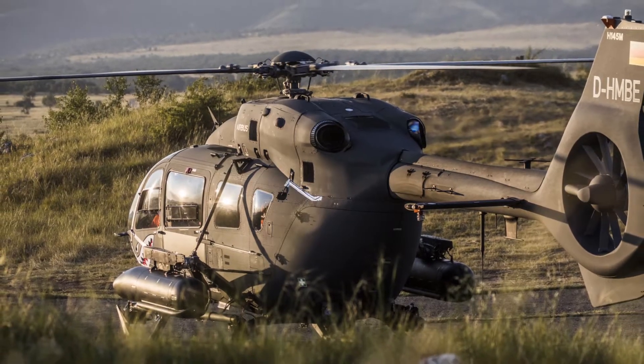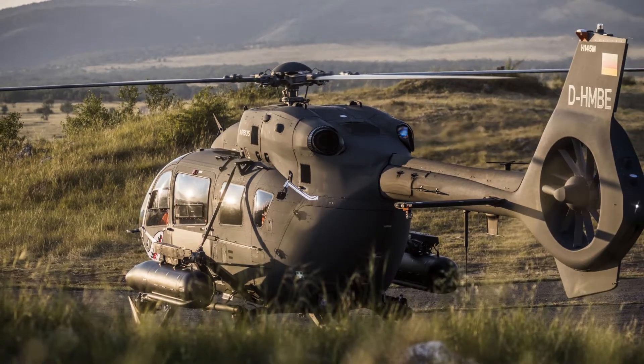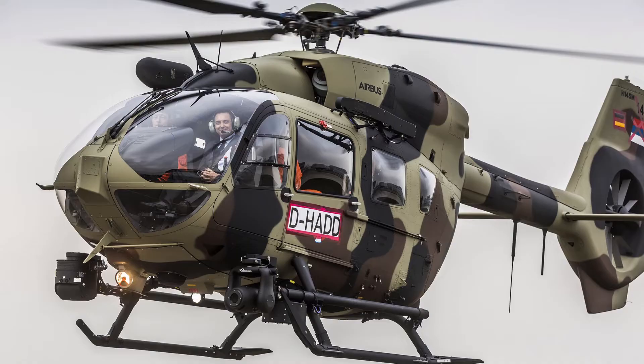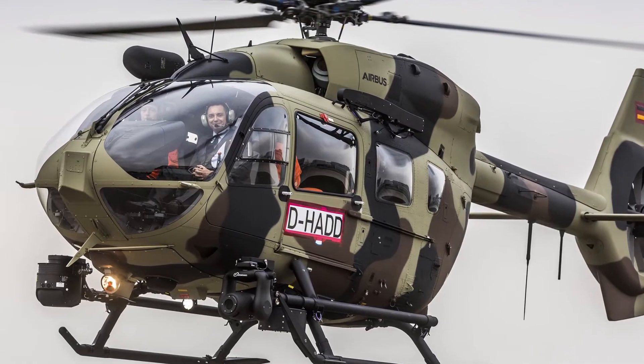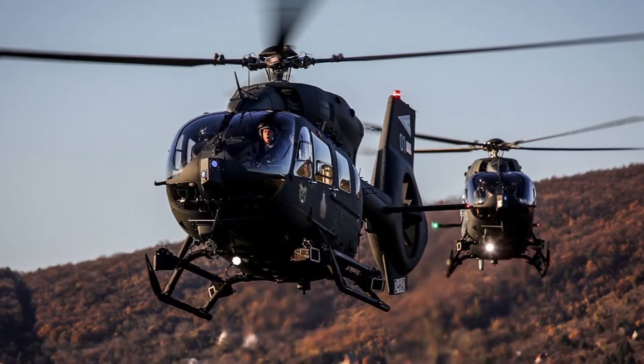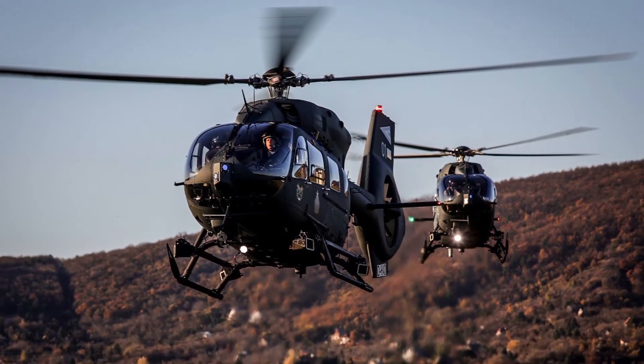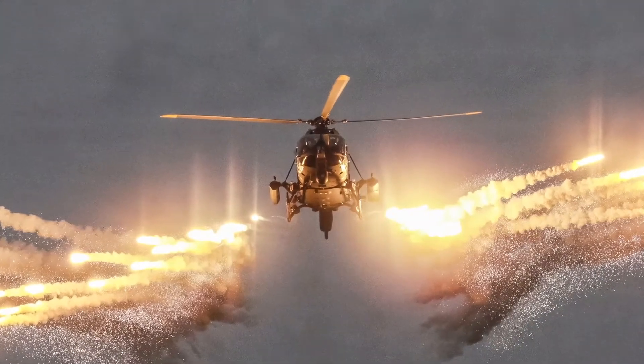Each engine produces a maximum take-off power of 667 kilowatts. Its maximum speed is 240 kilometers per hour, it has a maximum range of 638 kilometers, and a maximum endurance time of 3 hours and 32 minutes.